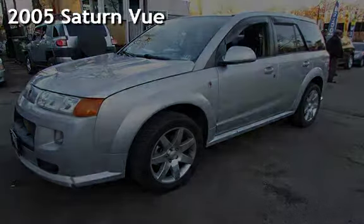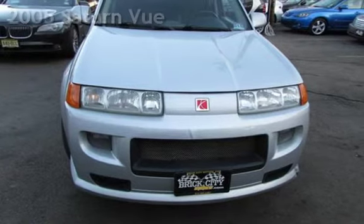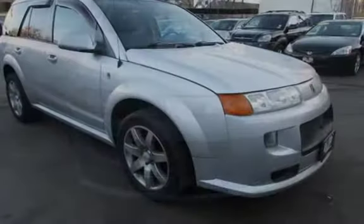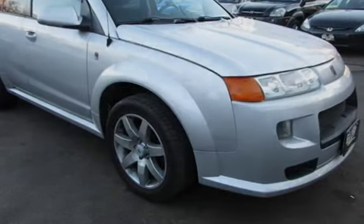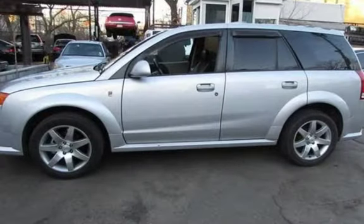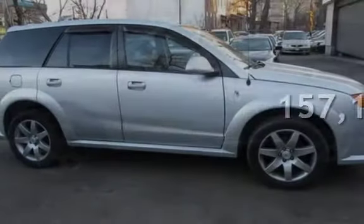Presenting a pre-owned 2005 Saturn Vue. This four-door SUV has a six-cylinder, three-liter V6 engine, with all-wheel drive and an automatic transmission. This Saturn has less than 158,000 miles on the odometer.